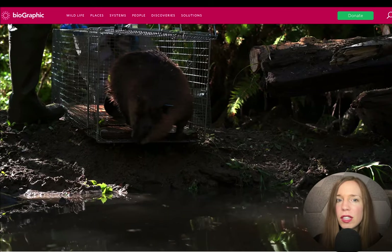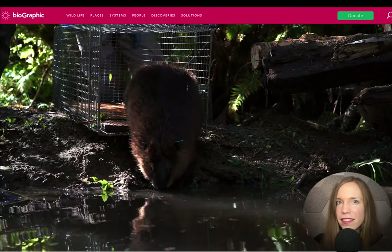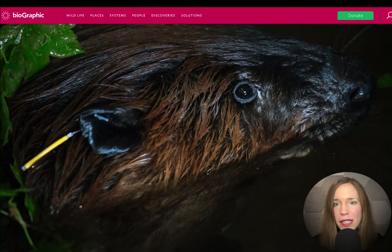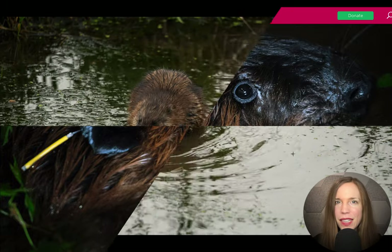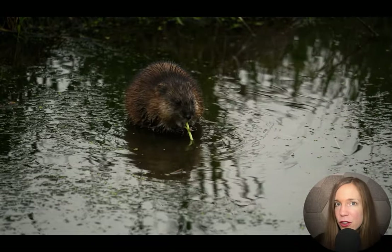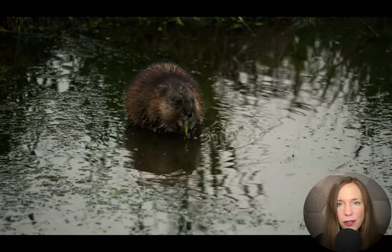So next time you see one of these plump little architects, perhaps leave the shotgun at home. If you don't want them in your yard, I'm sure your local forest preserve could use them. Do you have any stories about the benefits of beavers in your area? Let us know in the comments.